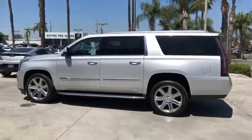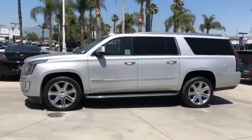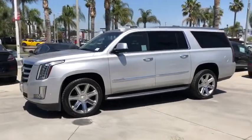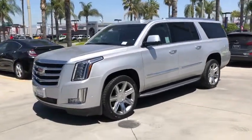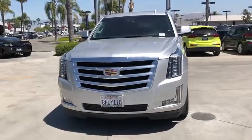power liftgate, power passenger seat, navigation system, leather-wrapped steering wheel, dual airbags, power steering, four-wheel disc brakes, active suspension system, center armrest, universal garage door opener, fog lights,